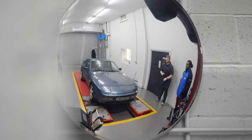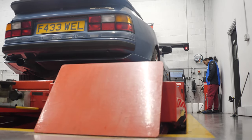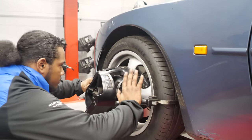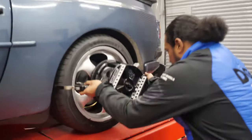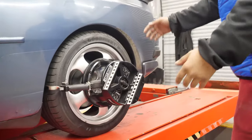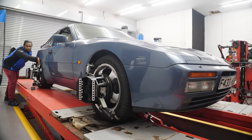First things first is to get the car lifted up onto the ramp, ready for testing. DGT use a Hunter wheel alignment system, which uses sensors and infrared light to accurately detect exactly how far the wheels are out. It's incredibly clever stuff. In order to do that, sensors need to go on each of the wheels before calibration is possible.